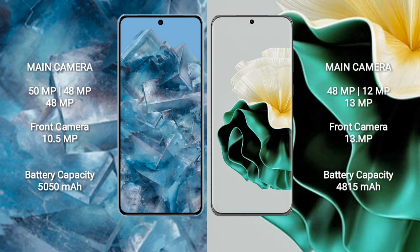Google Pixel 8 Pro has a 5050mAh battery with 30W fast charging support. Huawei P60 has a 4815mAh battery with 66W fast charging support.